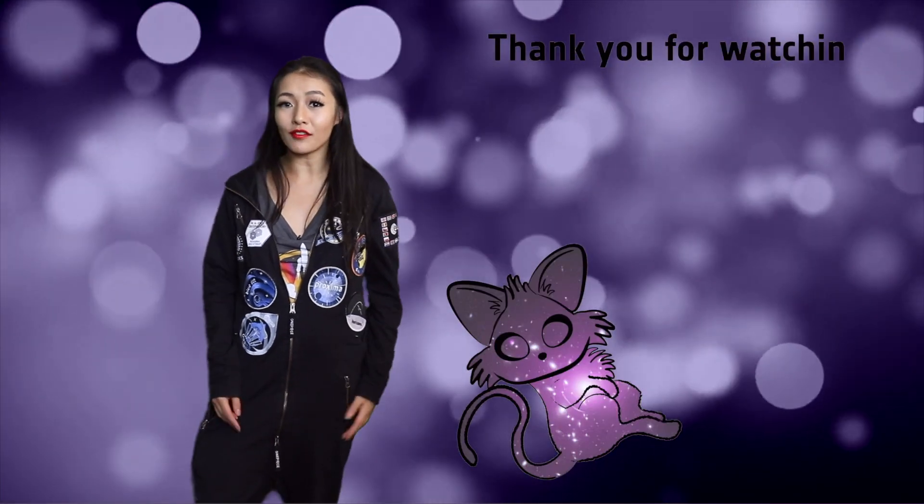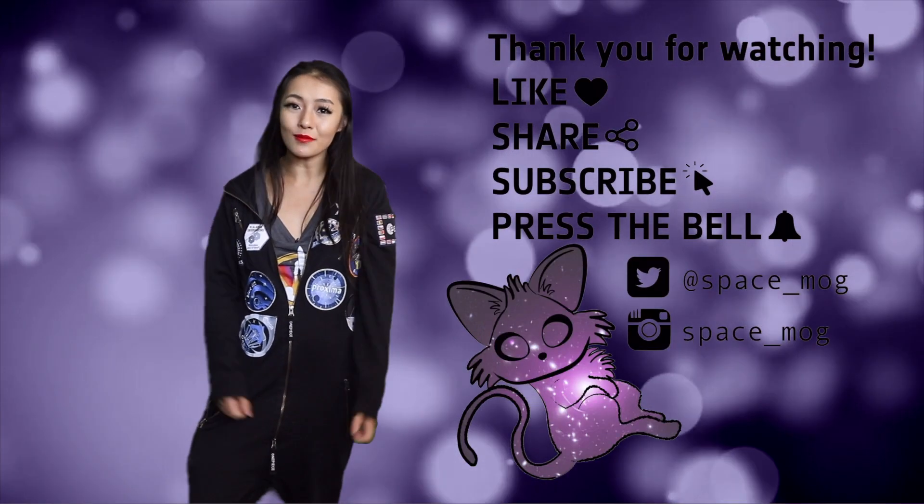Thank you so much for watching this week's episode. Do you think we'll find any more objects just like this one? Let me know in the comments section below what topic you'd like me to cover next. In the meanwhile, I'll put some extra reading material in the description box below, and as usual, if you enjoyed the video, make sure you like, share, and subscribe.